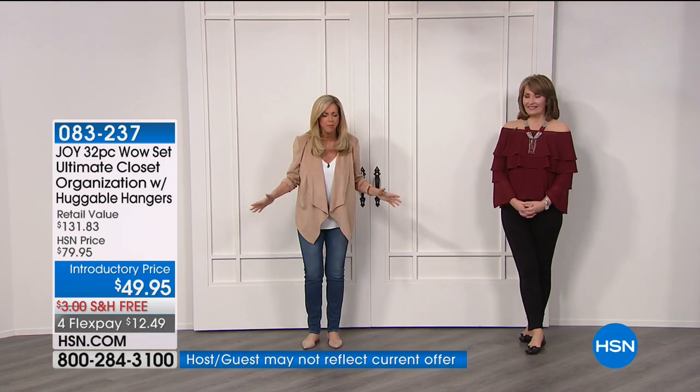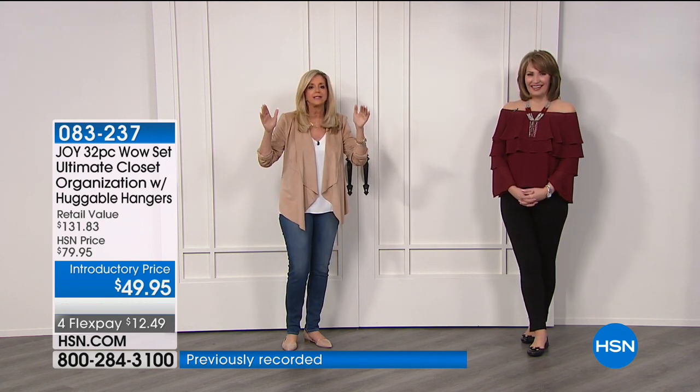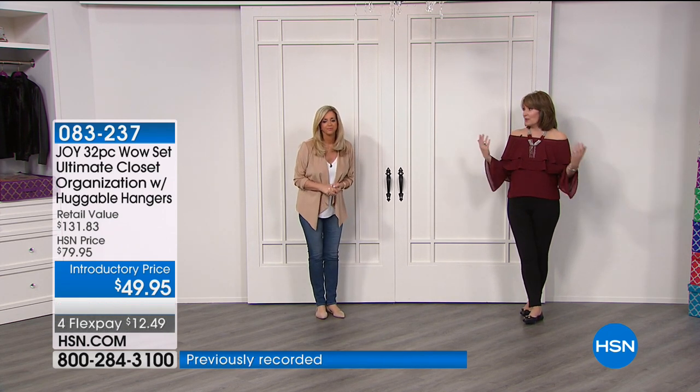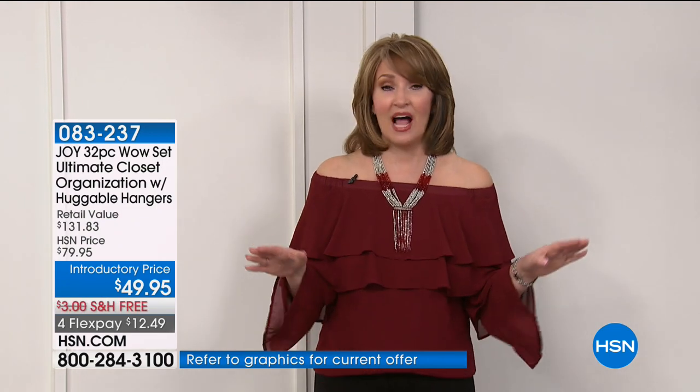This closet makeover — you will say, I can't believe I got all my boots in there, all my T-shirts, everything I need to store. Look at the before — that's what a lot of people are dealing with. In the after, that's your 32-piece wow set. You still have space! If your closet is like that before, where you can't find a scarf or a black skirt — being disorganized is stressful. Now you have a way to truly organize yourself in a super smart, most affordable way. Joy's never done this before — less than the price of one piece of clothing.